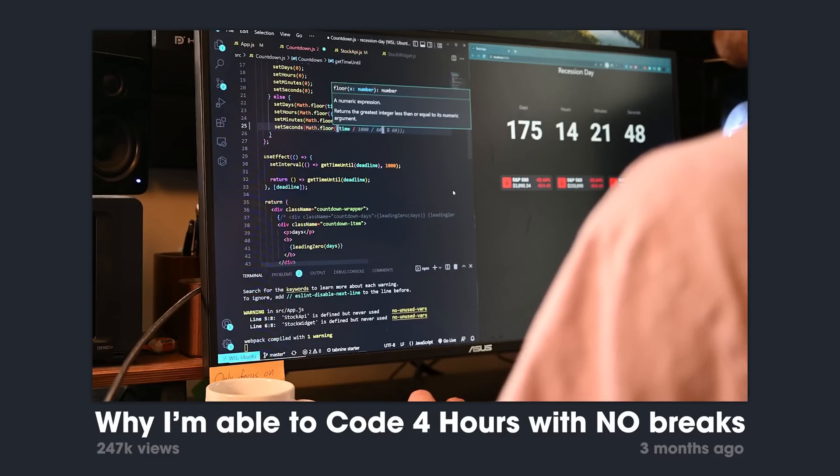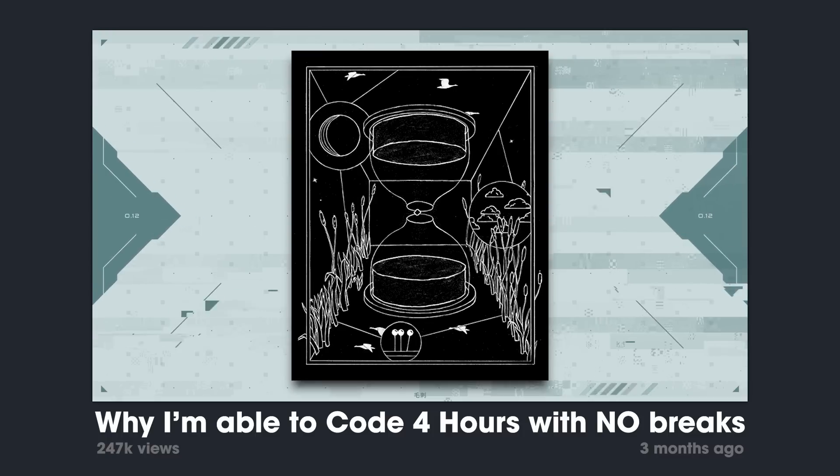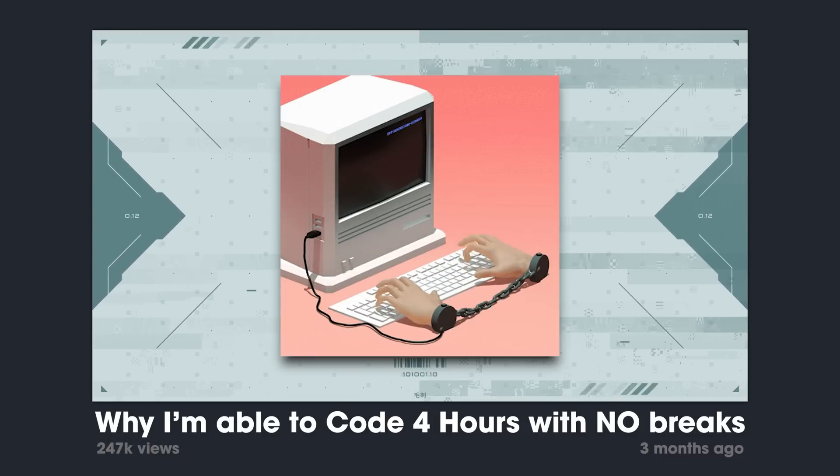I want to tell you how to be a more efficient software developer. My 'why I code for four hours' video goes over the broader spectrum of how I'm able to improve efficiency in all different parts of my life that drip into my work as a software developer.